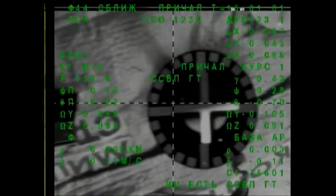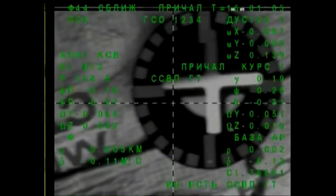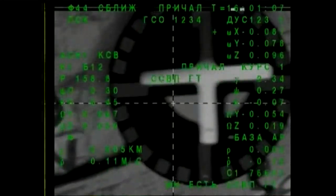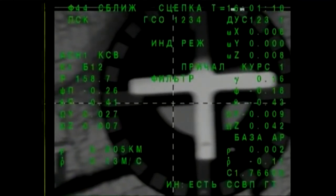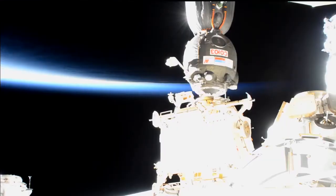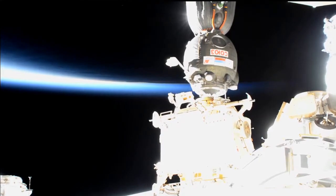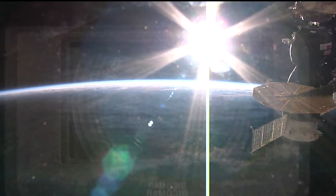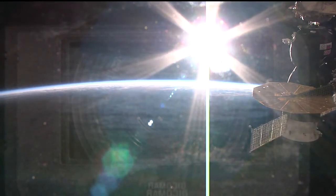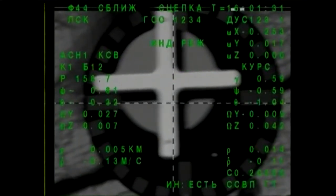Contact confirmed and capture confirmed at 8:01 a.m. Central Time, 9:01 a.m. Eastern Time. The Soyuz MS-09 delivering a multinational crew to the International Space Station for more than a half year in space, docking occurring over eastern China at an altitude of 255 statute miles.